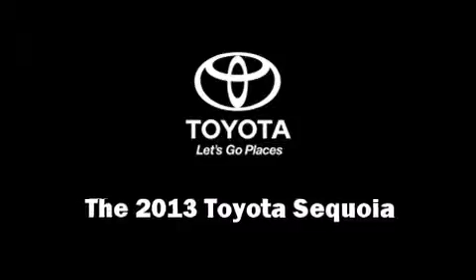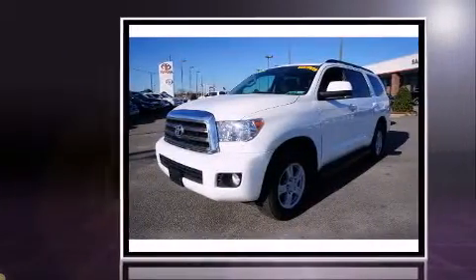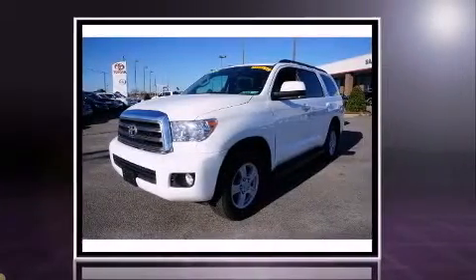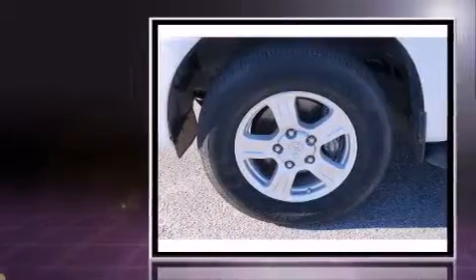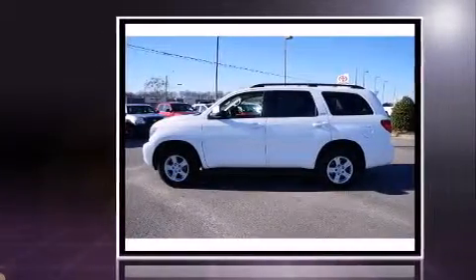The 2013 Toyota Sequoia with less than 30,000 miles on the odometer. This four-door sport utility vehicle prioritizes comfort, safety, and convenience. Under the hood you'll find an eight-cylinder engine with more than 350 horsepower, providing a smooth and predictable driving experience.